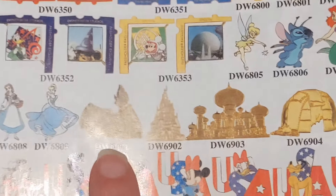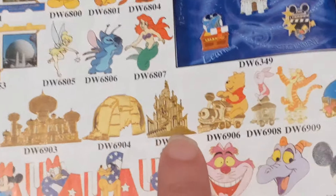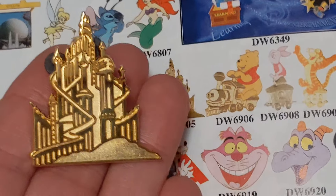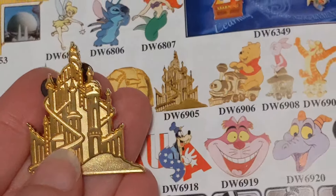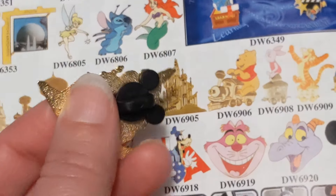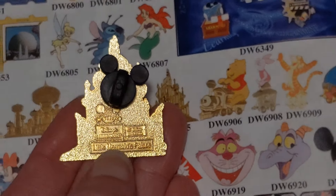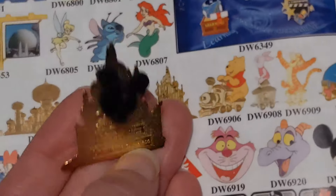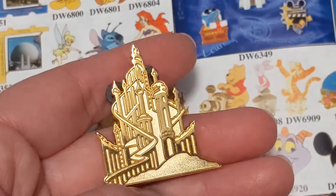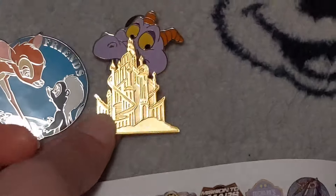These were fun — I got quite a few of these. These are the princess castles. I've never seen Snow White's cottage as much, but I know I got an Aladdin one a couple of times, and I definitely got the Ariel one. I've seen a lot of fakes of the Ariel castle pin, but I do have one that's authentic. You can totally tell the difference — when you have the authentic one next to a fake, it's very clear. This one came out in 2002.